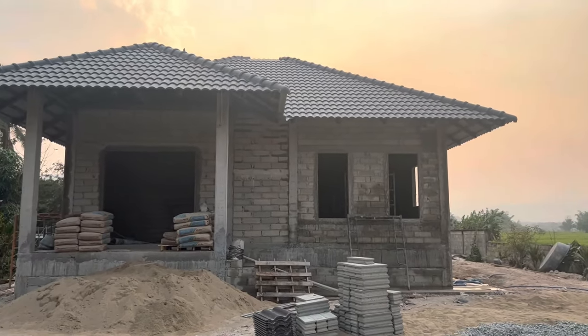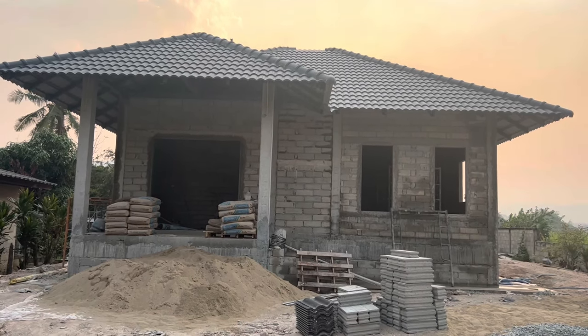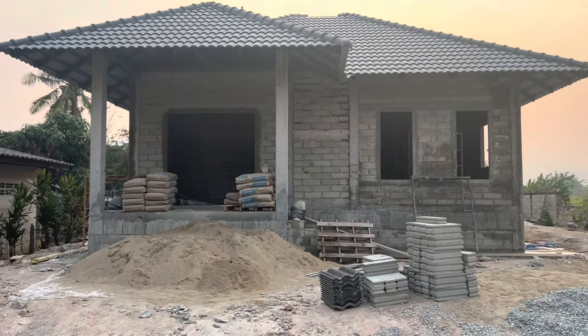We're back at the build here. It's April 1st today — they've got the roof on. Have a little walk around to see how they're making out.